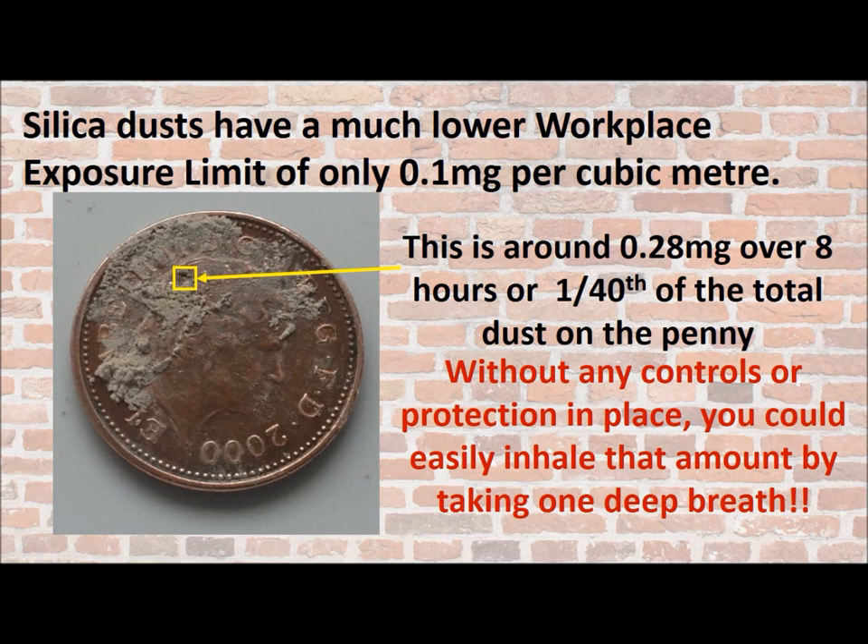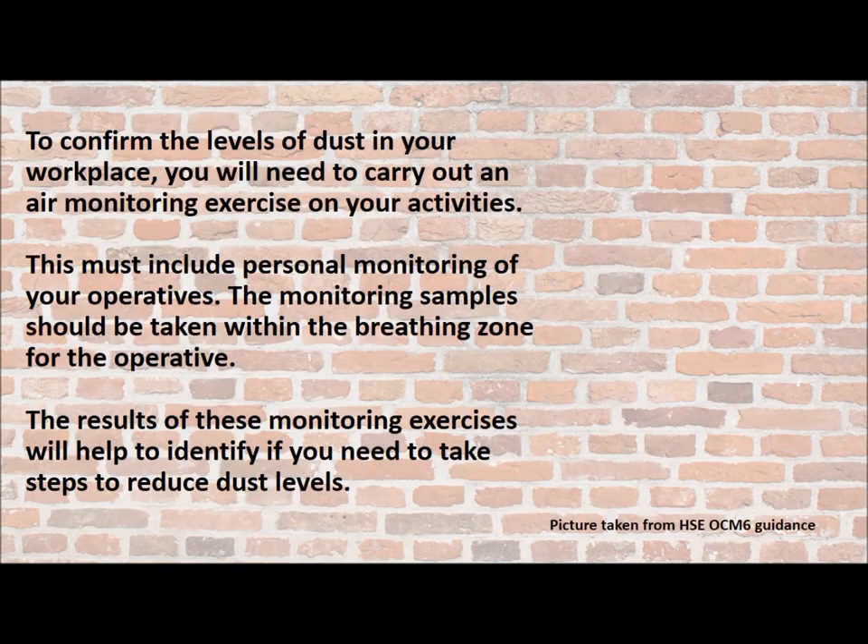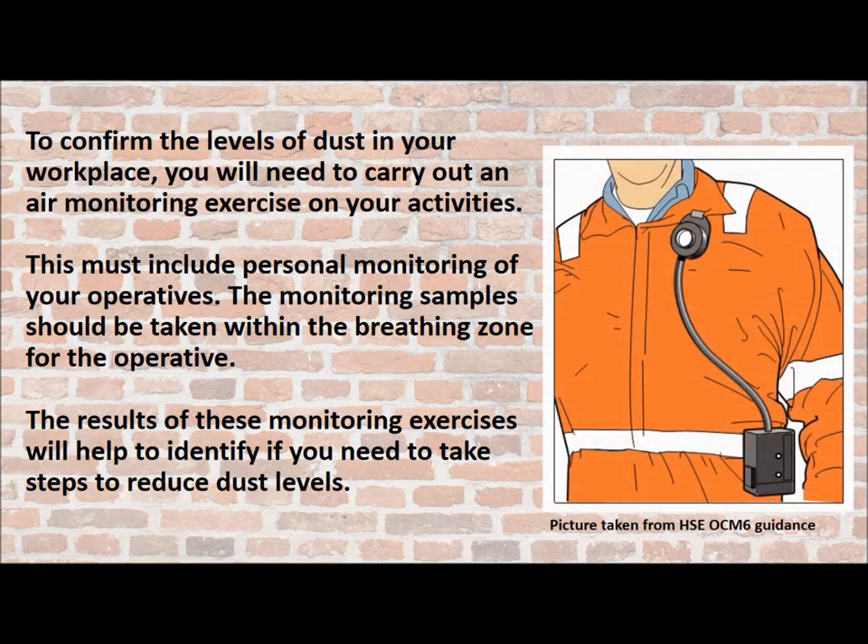Just think about this — without any controls or protection in place, you could easily inhale that amount of dust just by taking one deep breath. To confirm the levels of dust in your workplace, you need to carry out an air monitoring exercise on your activities. This must include personal monitoring of your operatives. The monitoring samples should be taken within the breathing zone for the operative, which is around the upper chest and shoulders. The results of these exercises will help identify if you need to take steps to reduce dust levels.